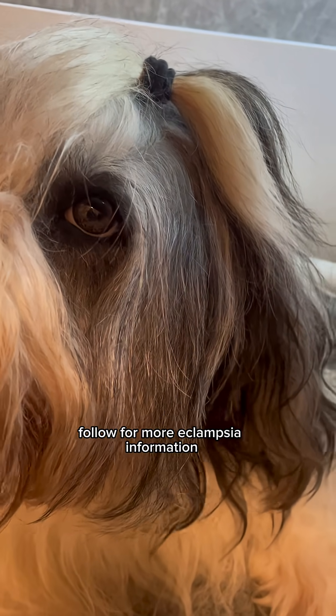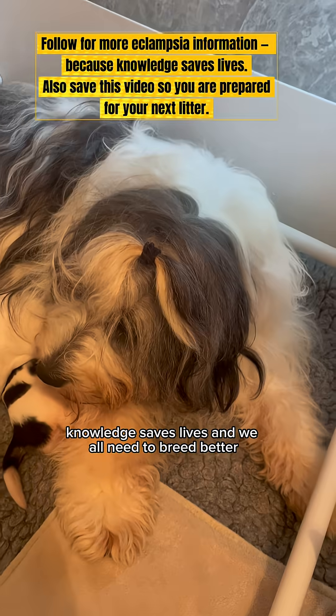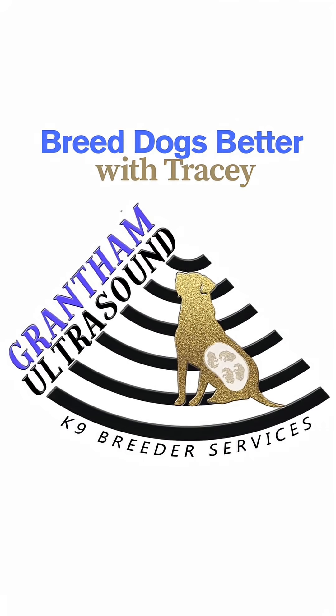Follow for more eclampsia information because I'm turning this into a mini-series. Remember, knowledge saves lives and we all need to breed better. Thank you.